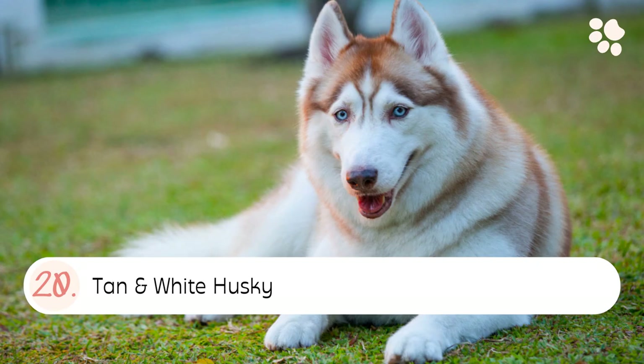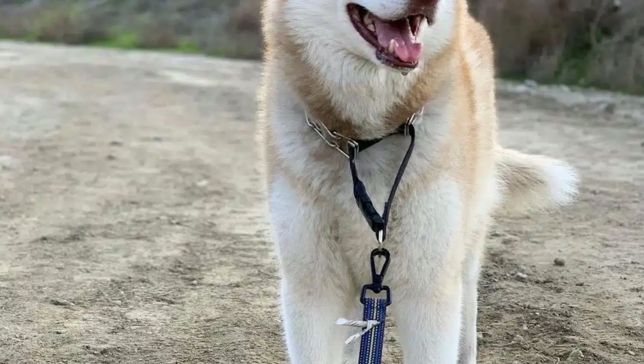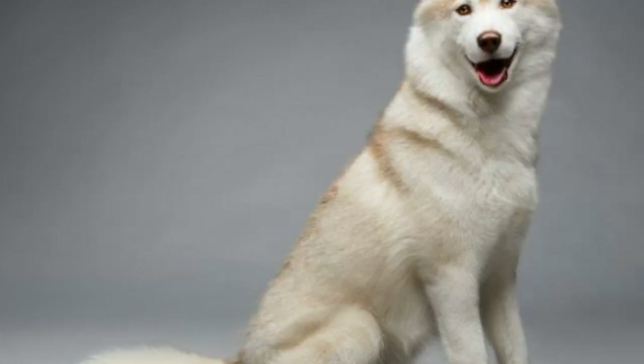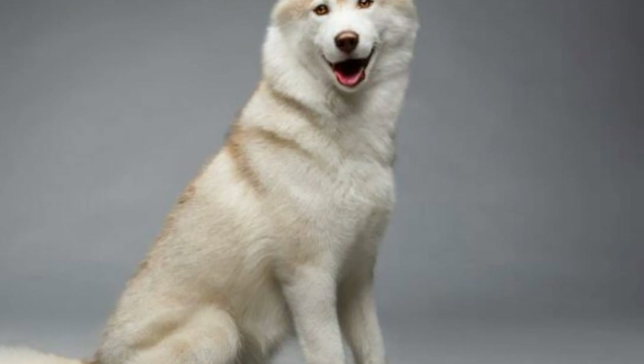Number twenty: the Tan and White Husky. A tan and white husky coat color is typically a light brown or beige color. There may be white markings on the chest, feet, and face.